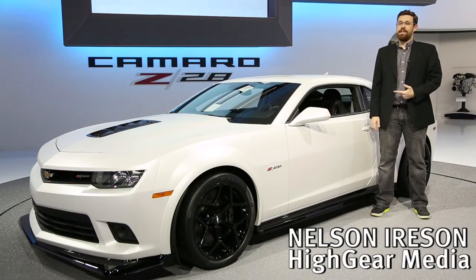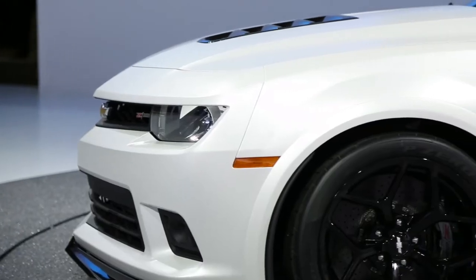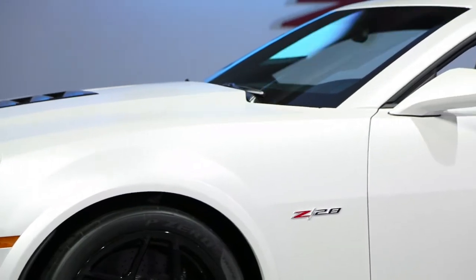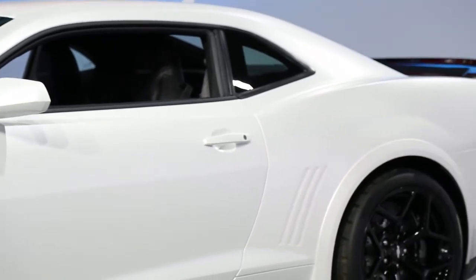Nelson Ireson with High Gear Media, and this is the 2014 Chevy Camaro Z28. For this car, Chevy decided to stop screwing around. This is finally the Camaro for the track enthusiasts. The ZL1 was close but it was a little too heavy and it was a little too compliant on the street. This car is going to have none of that nonsense.